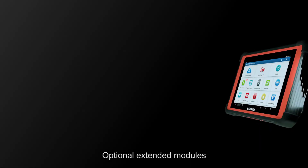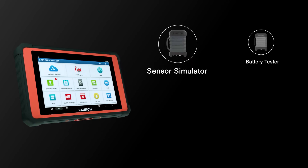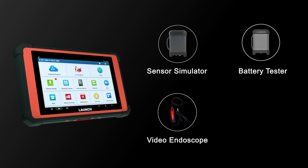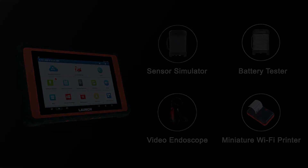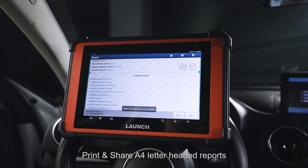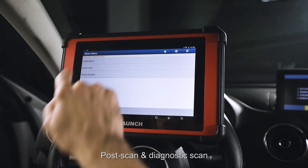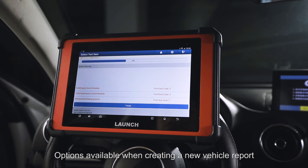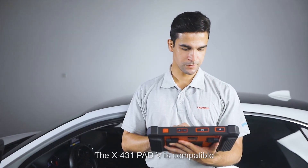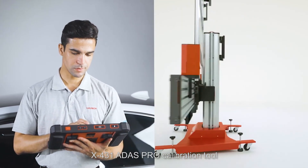Optional extended modules provide extra diagnostic functions, such as a sensor simulator, battery tester, video endoscope, and miniature Wi-Fi printer. Users can save, print, and share A4 or letter-sized reports, with pre-scan, post-scan, and diagnostic scan options available when creating a new vehicle report.